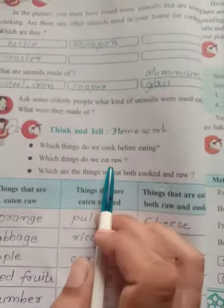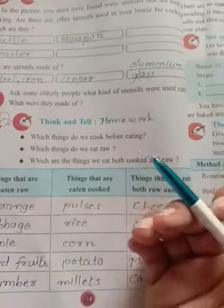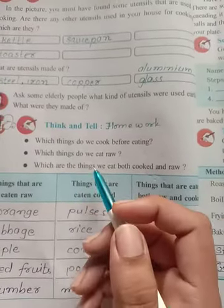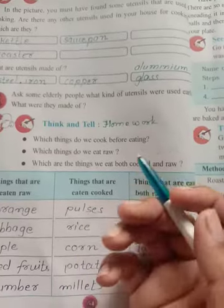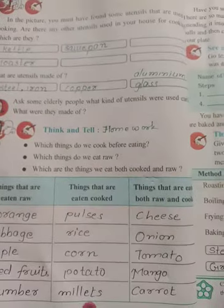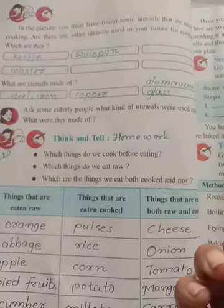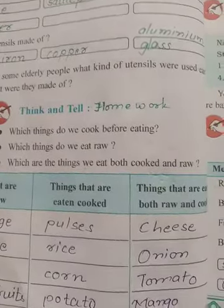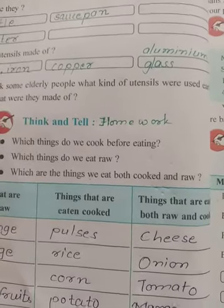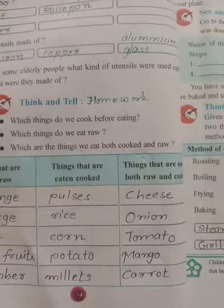Which things do we eat raw? Mostly some vegetables and fruits we can eat raw. Which things do we eat both cooked and raw? Vegetables and eggs. Eggs we can have cooked or without cooking. You might be wondering how we can eat a raw egg, but actually for medicinal purposes, we can have a raw egg without cooking.